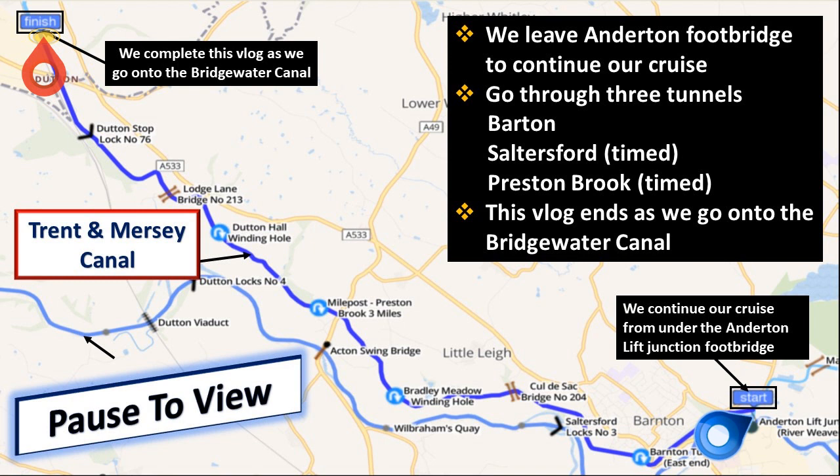If you want to follow our cruising route, pause now. Don't forget to subscribe as well.